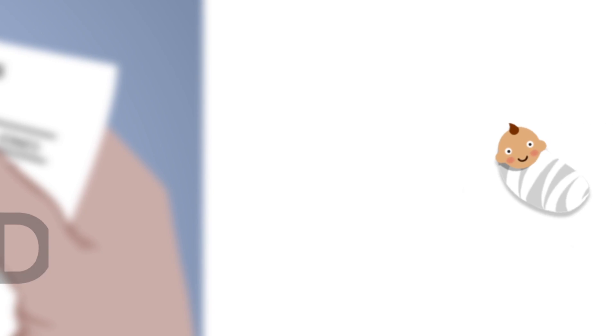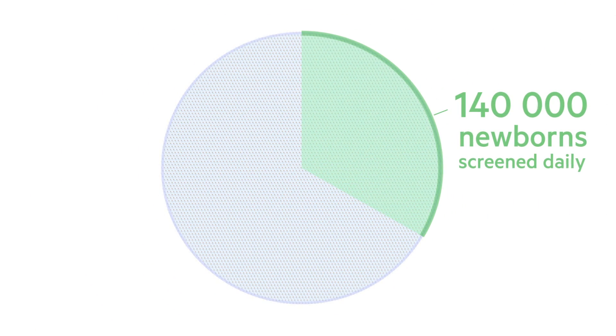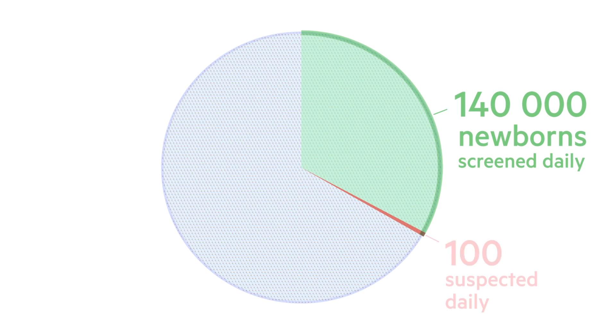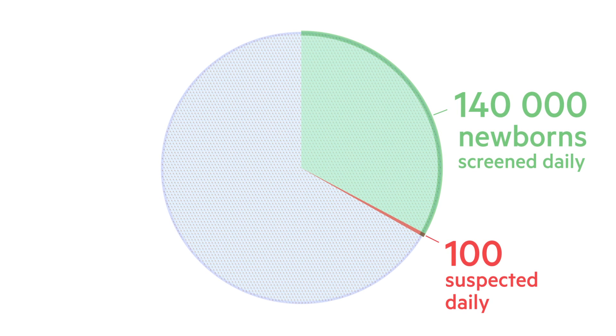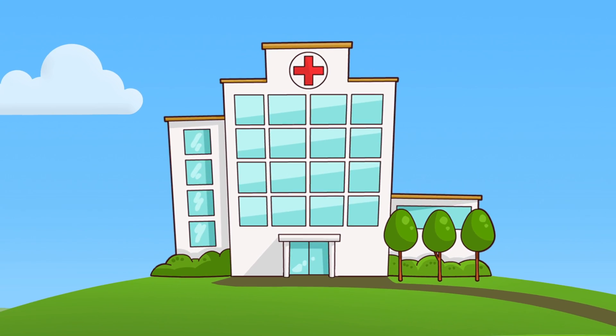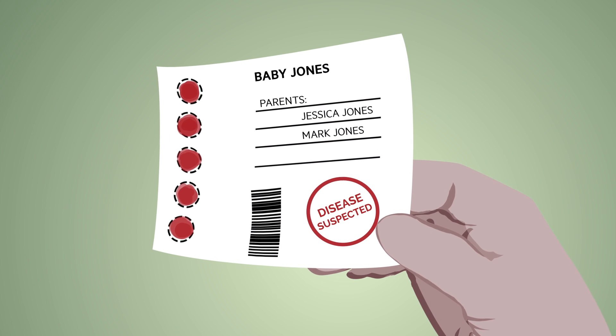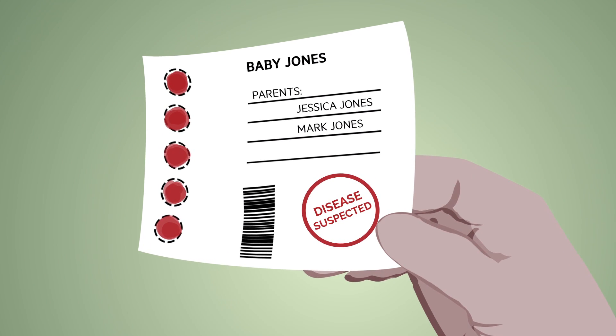While the instrument works its magic, let's take a quick look at some numbers. At the moment, one-third of the world's babies are screened — that's 140,000 babies every single day. Out of those 140,000, 100 newborns are suspected to have a rare disorder. There's no need to contact the vast majority whose babies are completely healthy, but if the screening shows signs of a rare disease, the parents are notified immediately.